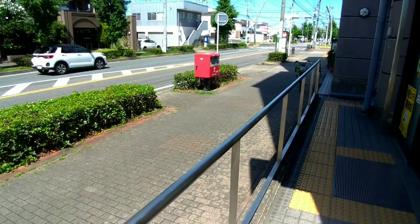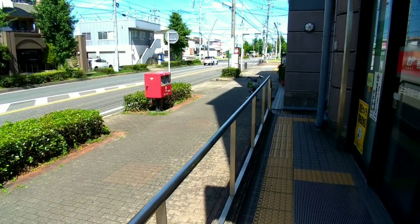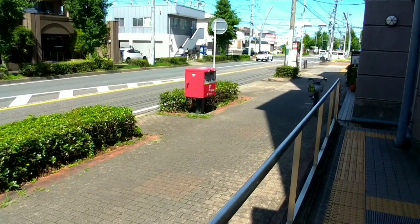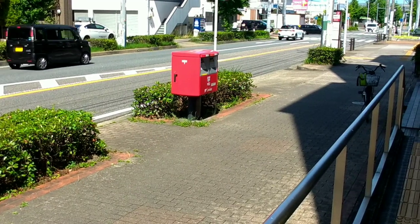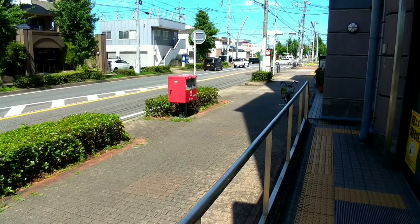If you are specifically looking for the location of a mailbox, it is recommended to consult local directories, maps, or contact Japan Post or the local post office for accurate information.